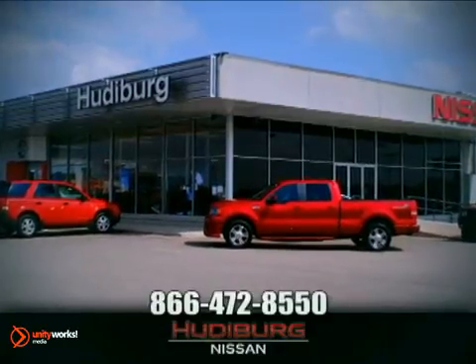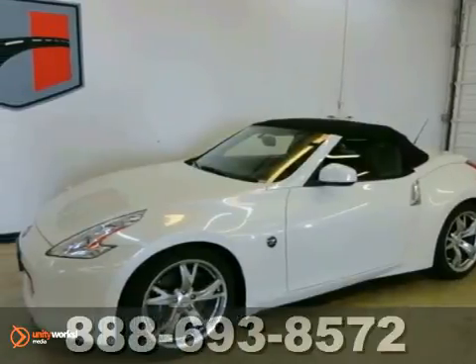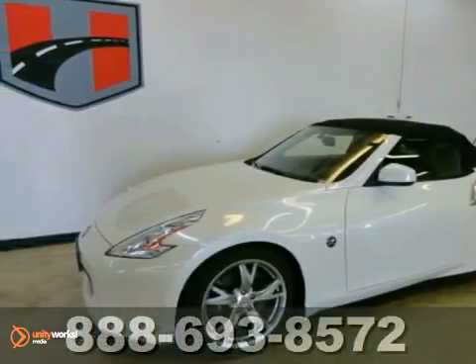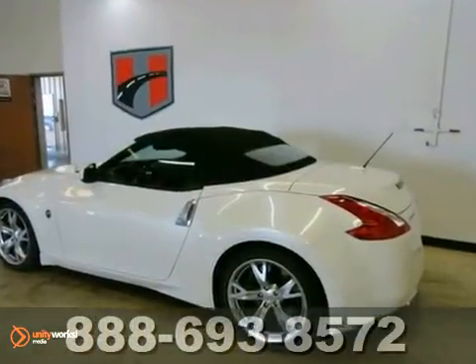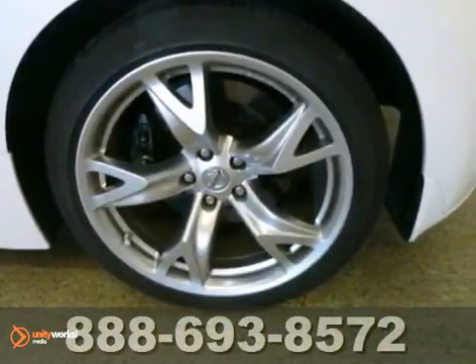At Hewdeburg Nissan, we'll give you more. If you want an amazing deal on an amazing convertible that has always been properly serviced, then take a look at this dealer maintained 2010 Nissan 370Z.